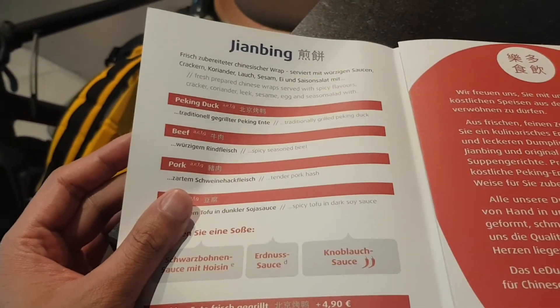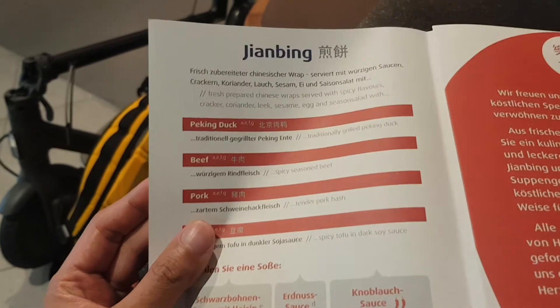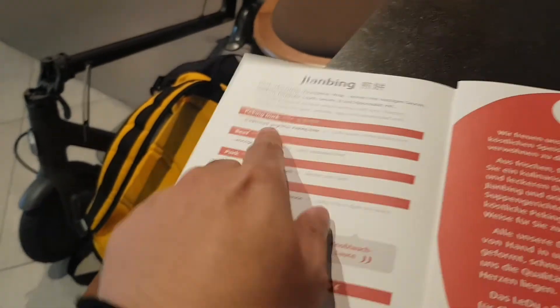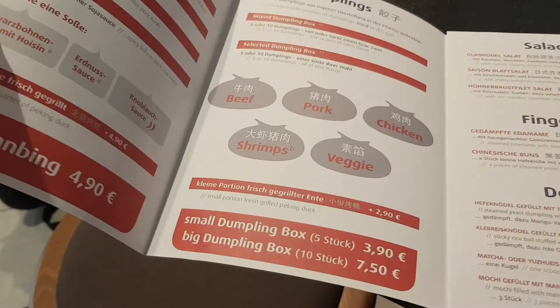They have jianbing — a fresh prepared Chinese wrap served with spicy flavors: cracker, coriander, leek, sesame, egg, and seasoned salad with peking duck. This is what I ordered. It's the one with peking duck and a whole bunch of other stuff.